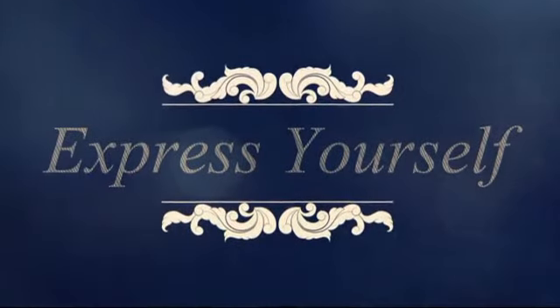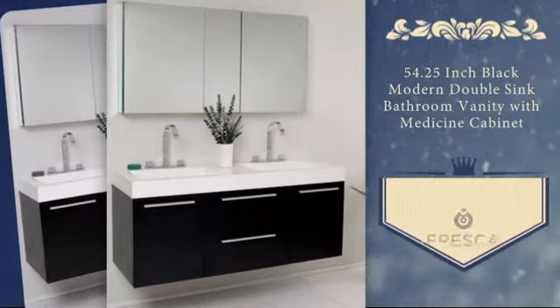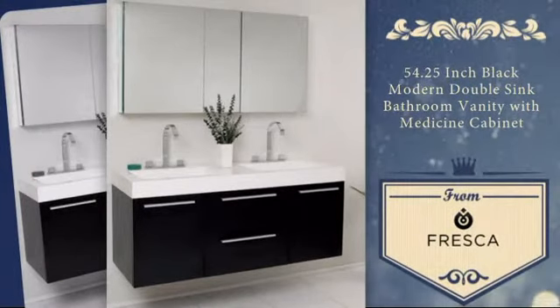Home is where you can express yourself and your personality. Now you can add a personal touch to your bathroom with this stunning double sink vanity.